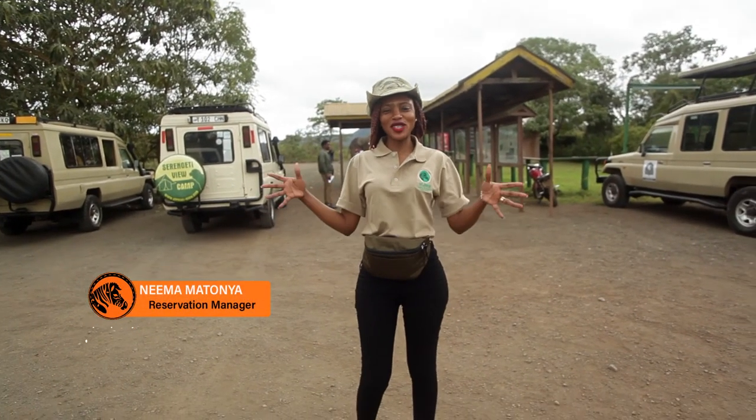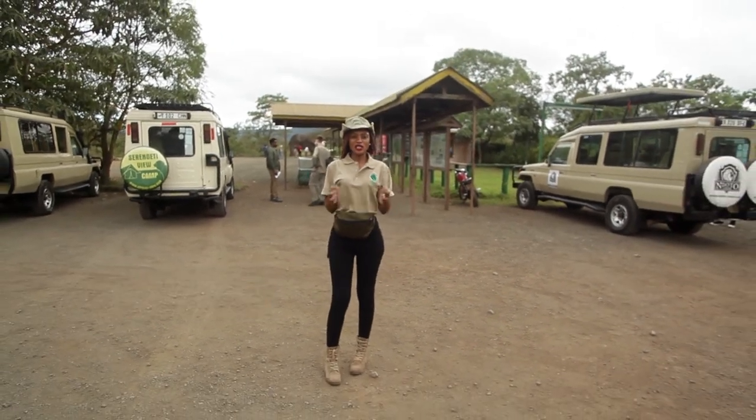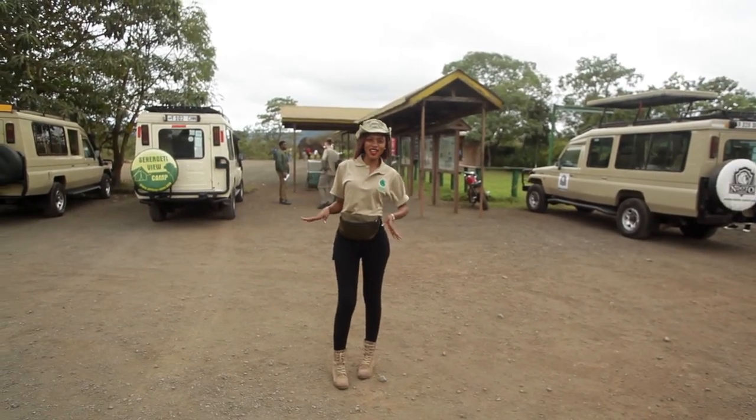Jumbo! Welcome to Arusha National Park. It's found in the Arusha region. It's a very nice place to visit. You can see a lot of animals. It's a place where there's a lot of attractions.